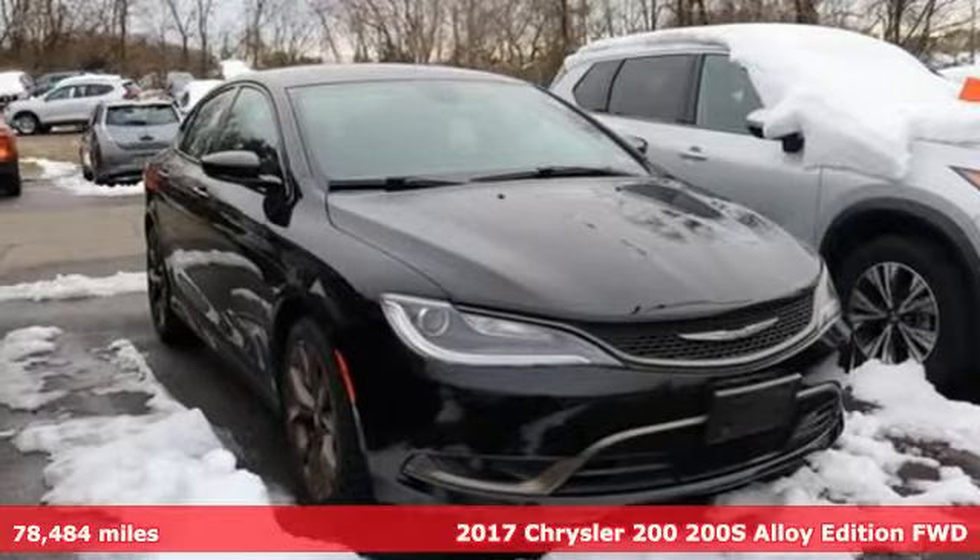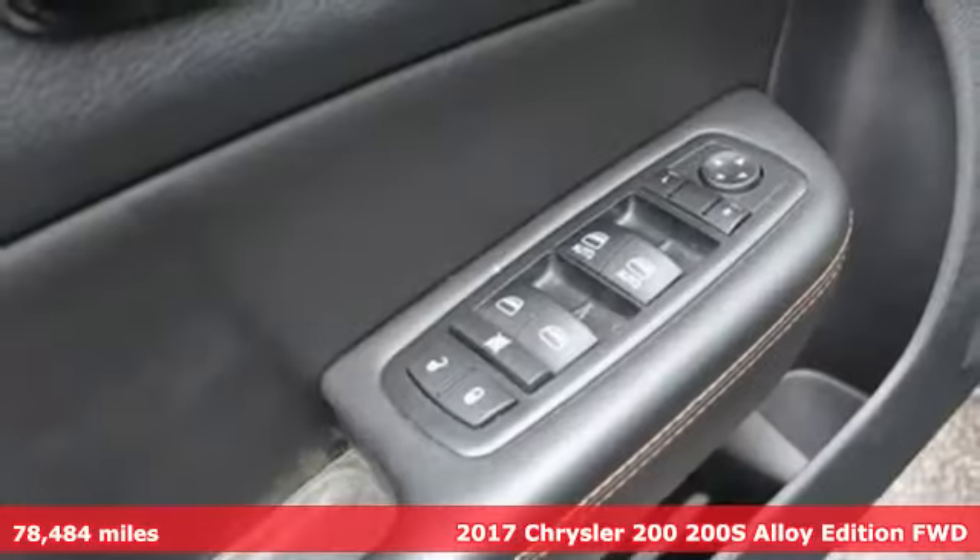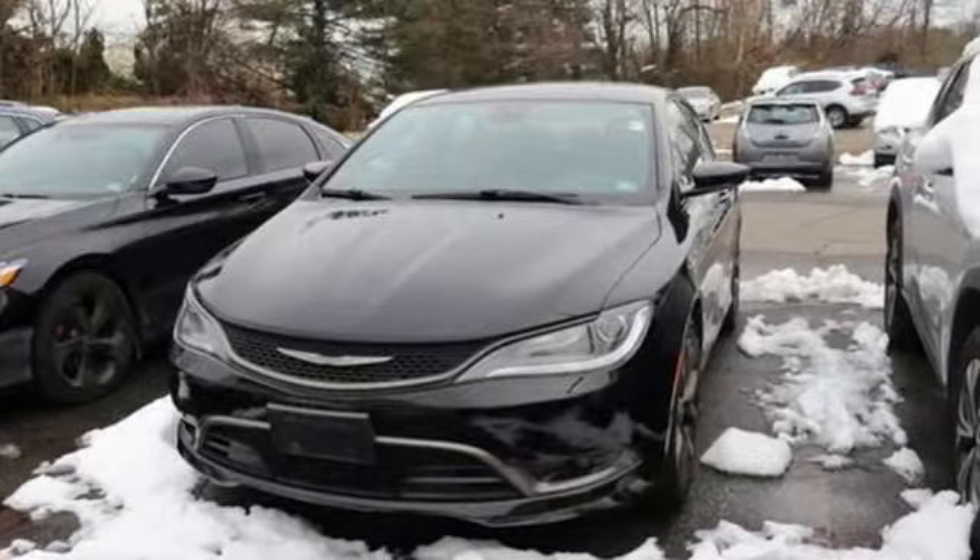Here's a 2017 Chrysler 200. This 200 was designed, engineered, and built to compete with the best. That means you win. Plus, it offers an exciting list of features.